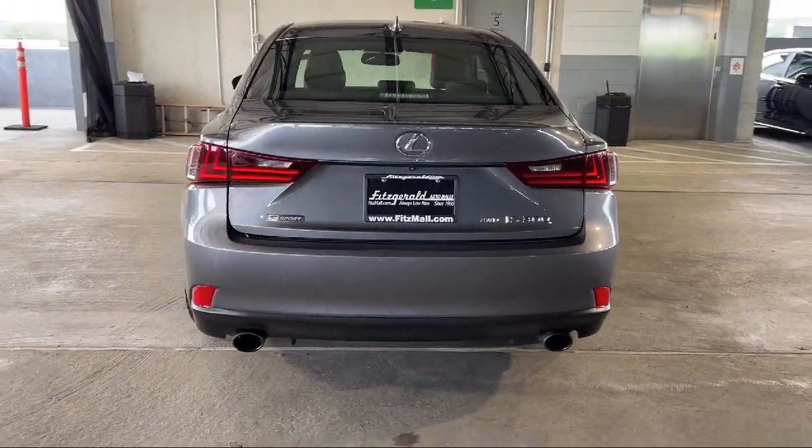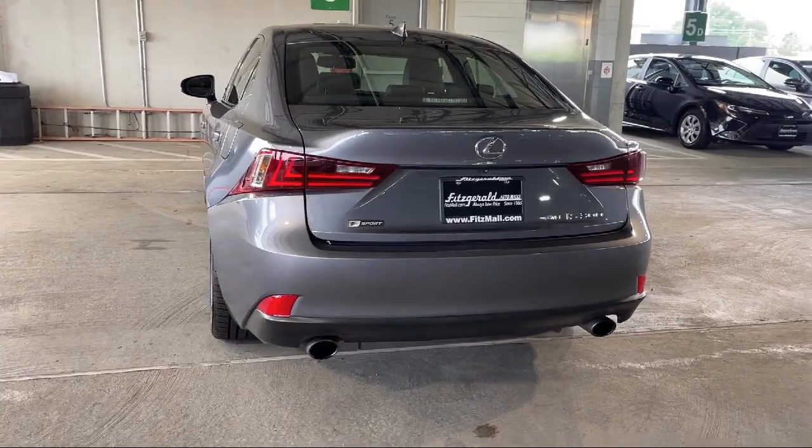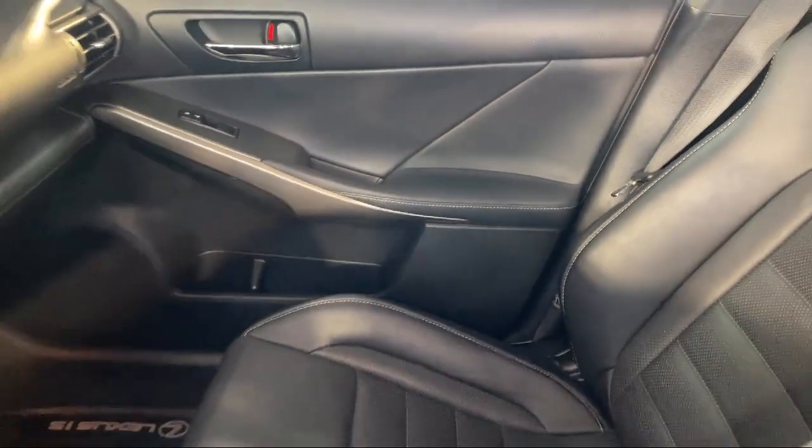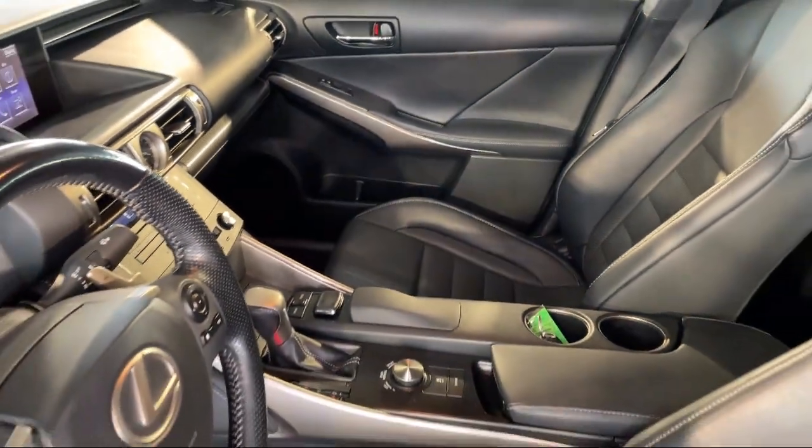In-dash rear view monitor, steering wheel mounted audio controls, in-dash CD MP3 playback, voice operated audio system, and much more.